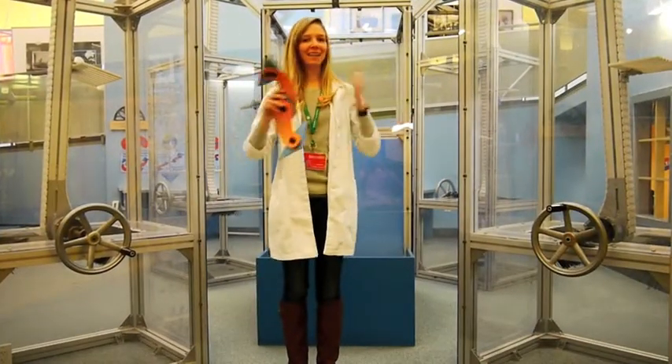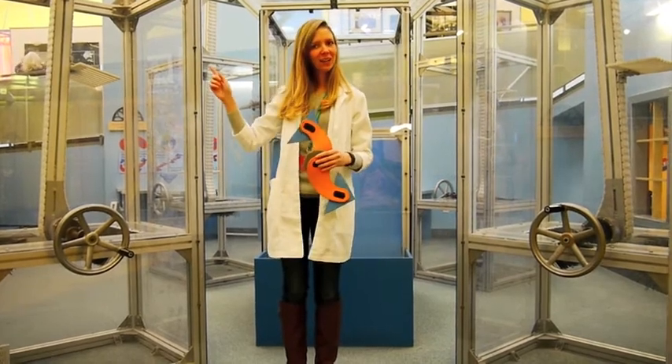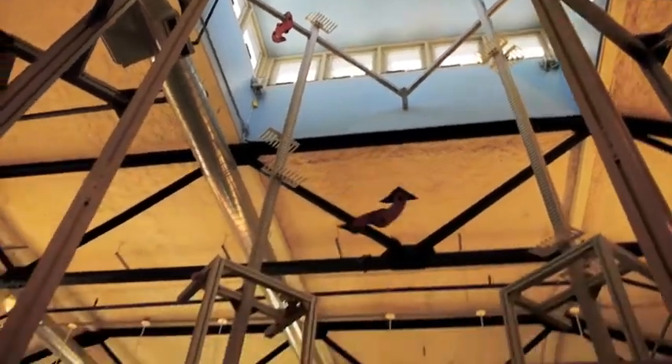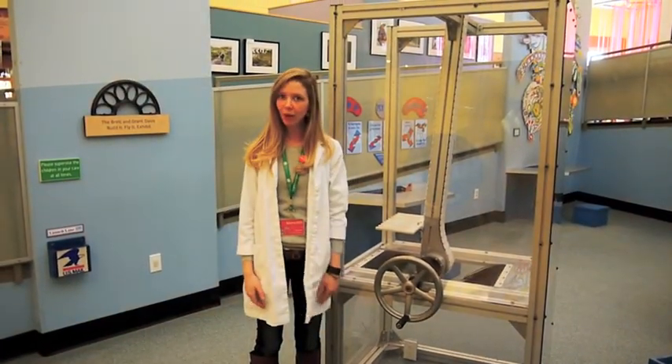This is Build It, Fly It. Here visitors can put together these foam pieces and crank them up four stories to the very top of the museum and see how they fly down. Take a look. There are all sorts of discoveries to be made at Build It, Fly It. Engineers are always asking questions and trying to figure out problems.